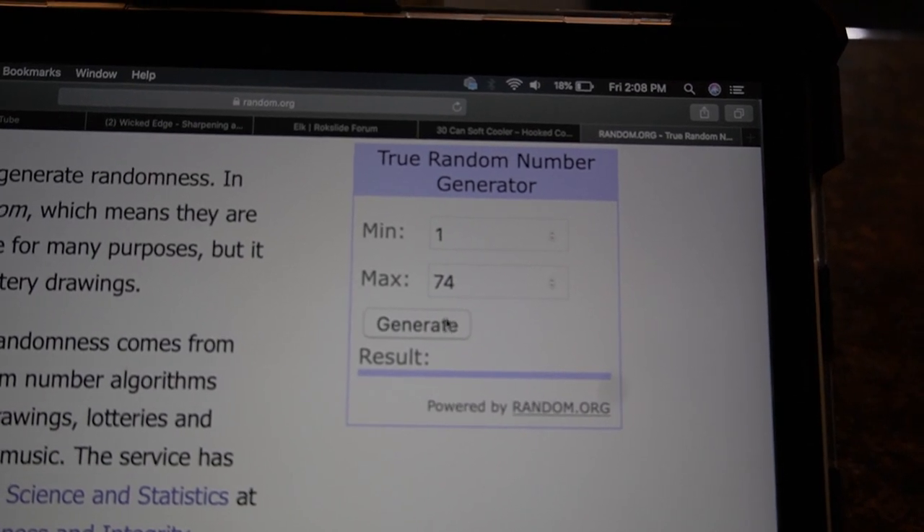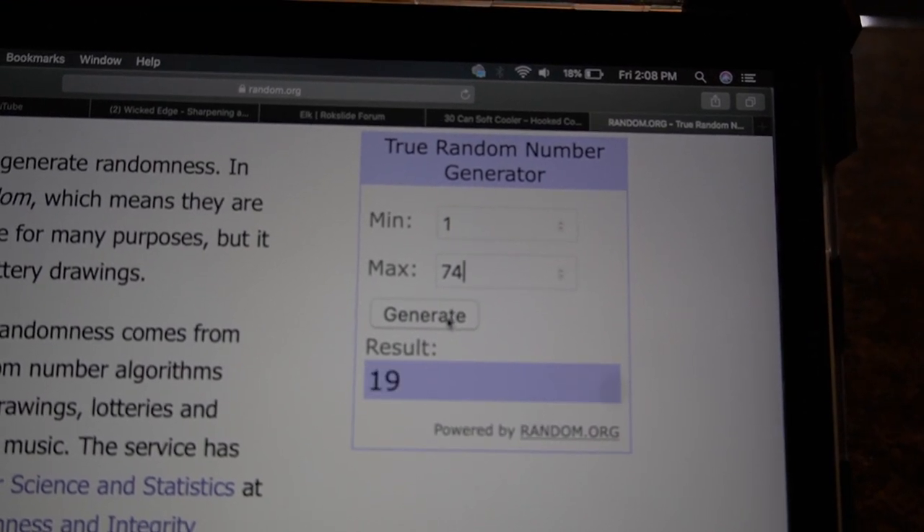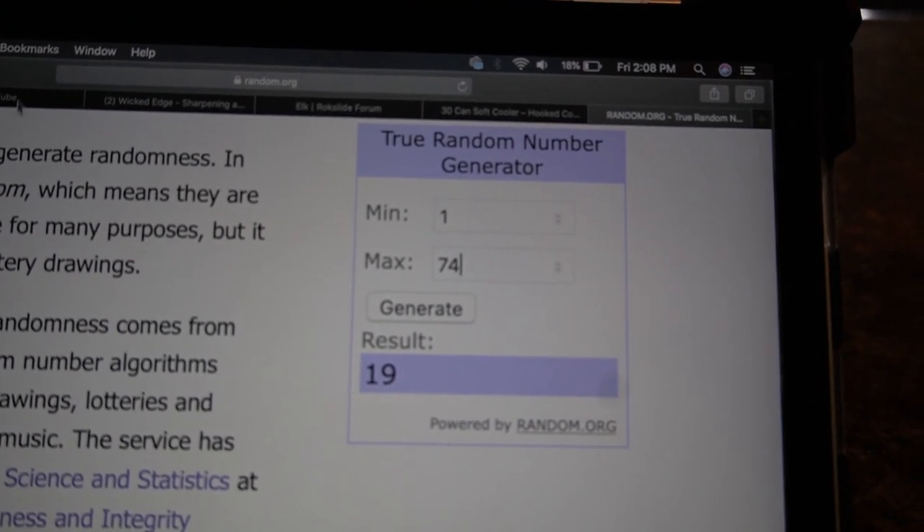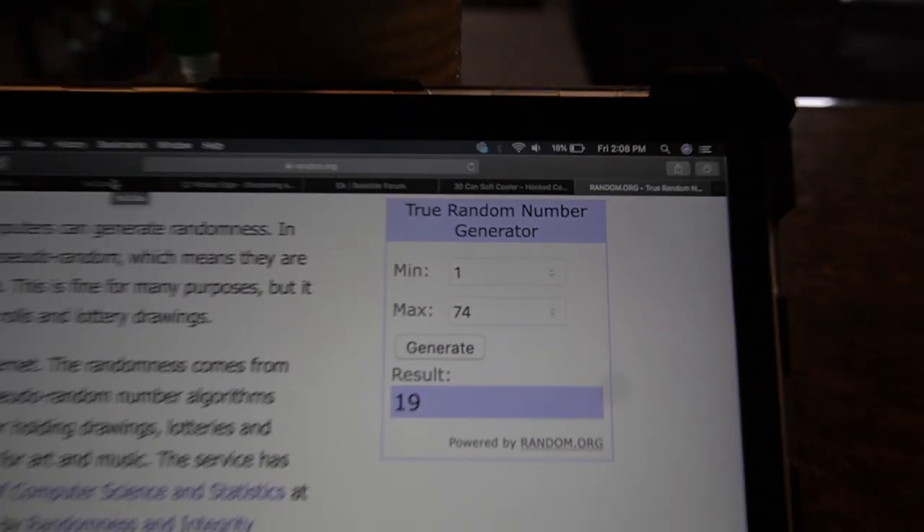All right, minimum of one, max of 74 — we're going to hit generate. And number 19 was selected. So we'll go back and zoom this out.